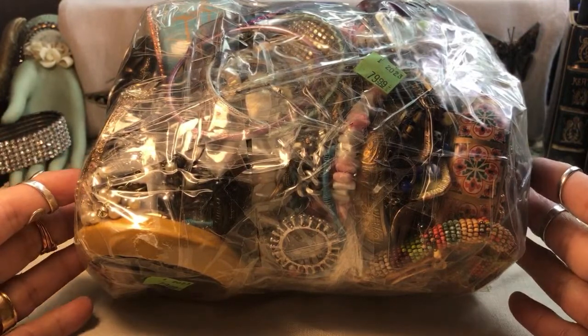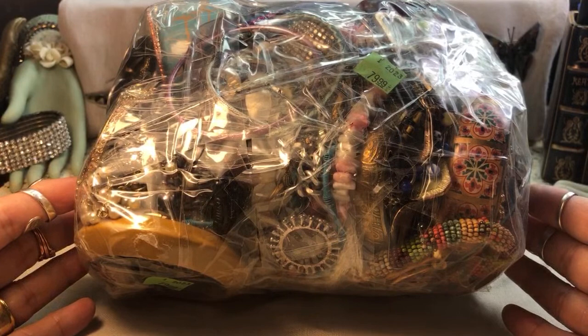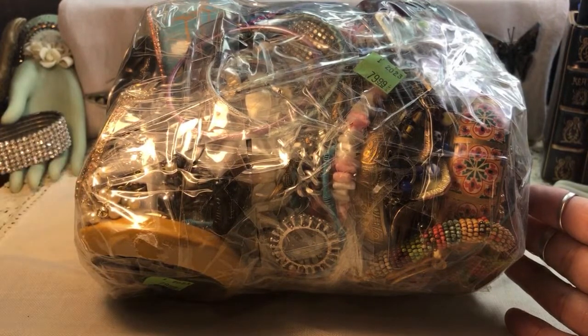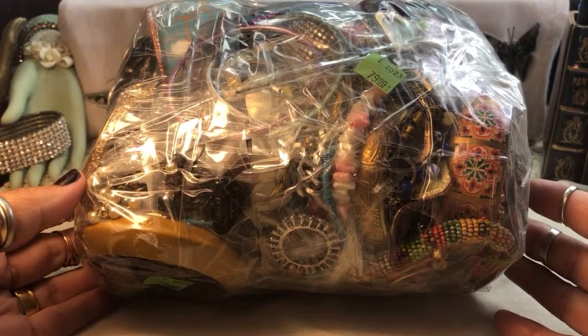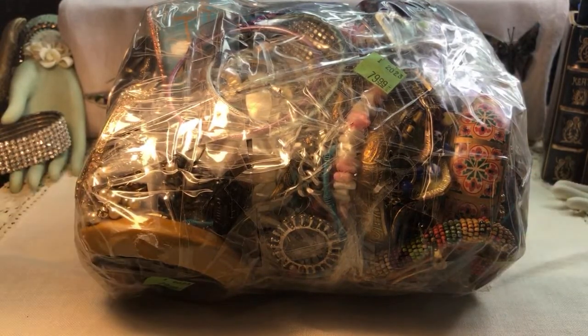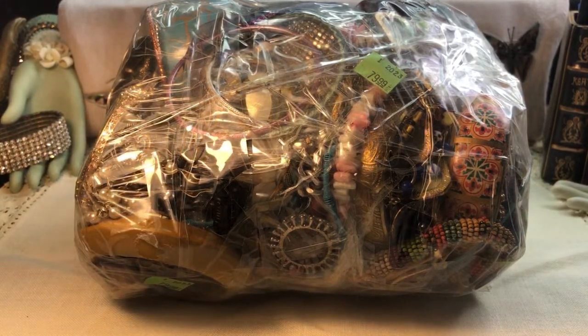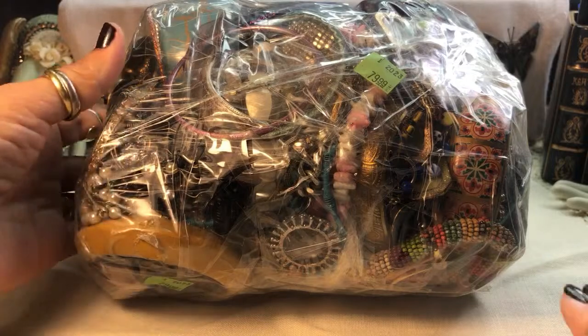Whether I find something really valuable — and I have — I've found everything from Tiffany to Burberry to Yurman, and I have found lots of trash including hardware, nails literally, and all kinds of things. So I hope this is a nice one. Let me know how the lighting is today. I tried to rearrange a few things here and there, so I hope the lighting is a little better than it had been.